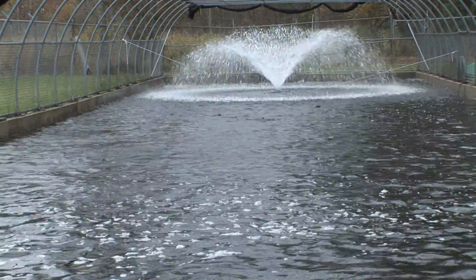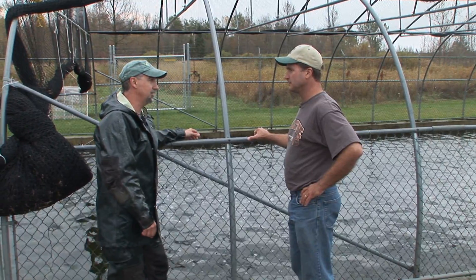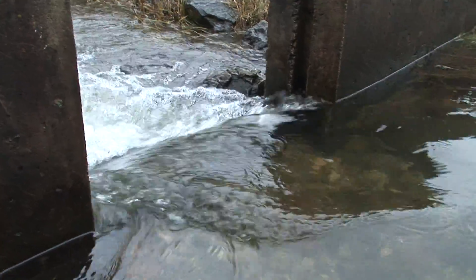Here we have a holding pond. The fish that you see right here in the pond today are three, four-year-old fish. They were actually raised here three, four years ago as small fingerlings. And then three, four years later, they'll come back here because they imprinted on this water. So your facility is collecting the salmon that were here four years ago and getting the eggs.